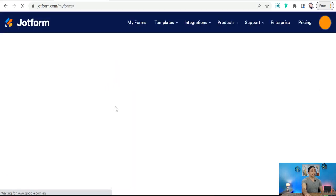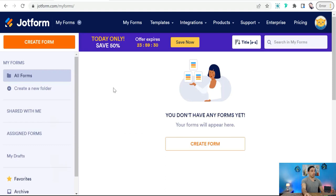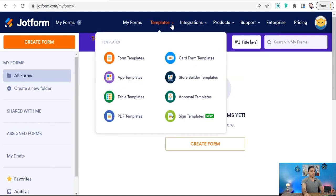You will be taken to the dashboard of your JotForm account to create your landing page. On the dashboard, go to Templates and you will find many different templates. To promote your print-on-demand products, go to Store Builder templates.